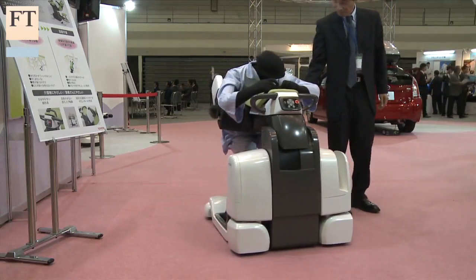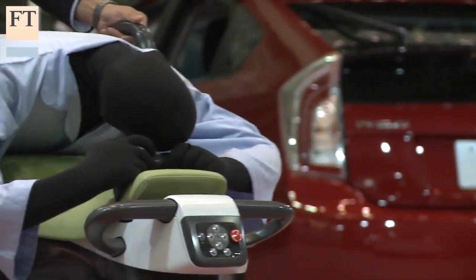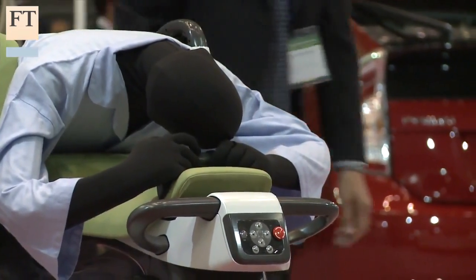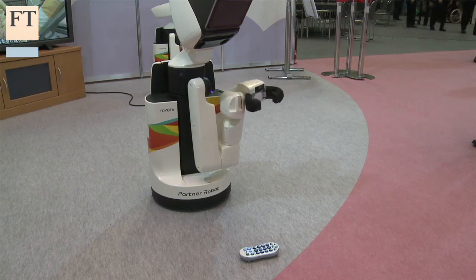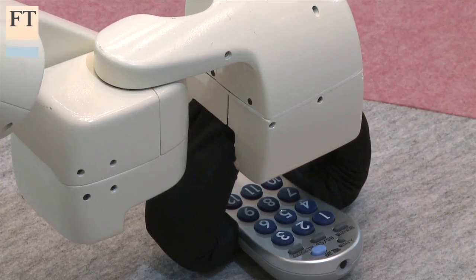This robot is designed to help a nurse gently carry a patient from his bed to the bathroom — a job that could otherwise take up to three people. Now we are facing several problems under the highly aged society. So not only the mobility, but also our life — we believe robots can help.